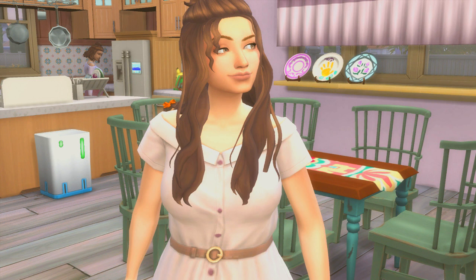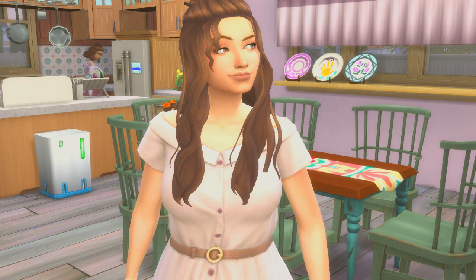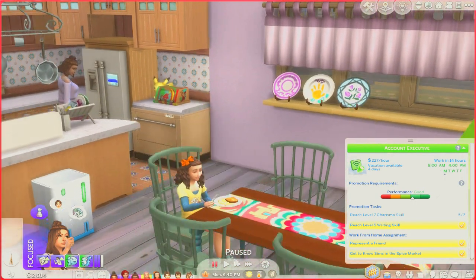You'll also see in the background that the kitchen looks extremely different — I kind of just flipped it, got some new countertops, and I actually used the Parenthood pack because this is the 100 baby challenge and she wants to have 100 babies. There are a lot of changes to the house. I had to build up as well for an extra bedroom and used nearly all of our Simoleons. I'm absolutely so happy with how the house is looking — it literally looks like a family-friendly house.